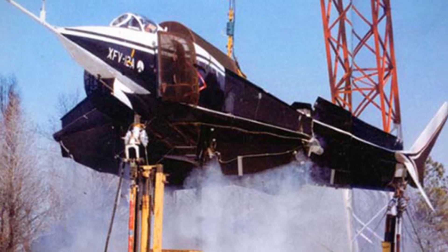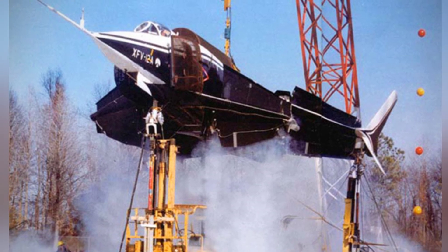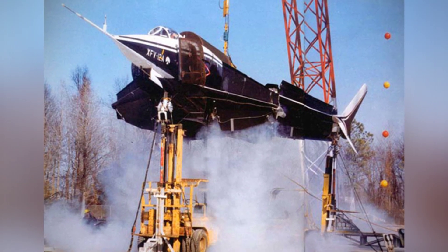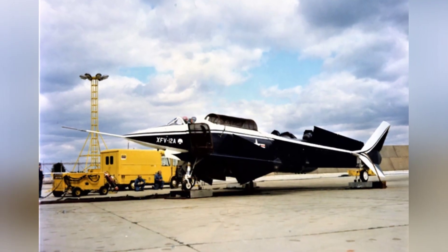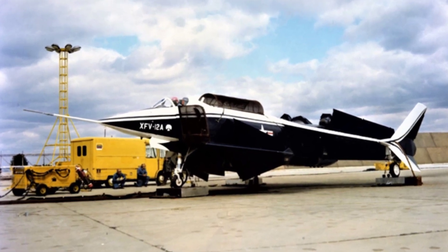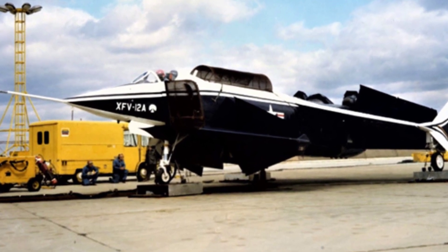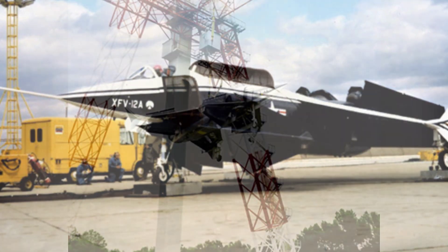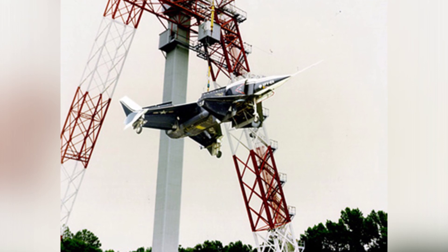The first prototype was the XFV-12A, which had high development costs and risks. In order to control costs, the designers used the nose of the A-4 attack aircraft and the air intake of the F-4 Phantom. The fighter abandoned the vertical takeoff and landing technology of the British Harrier, which uses jet thrust from the fuselage, and instead adopted blown wing technology. The prototype had a canard configuration, with trapezoidal-shaped canards and a main wing with a large angle of sweep.